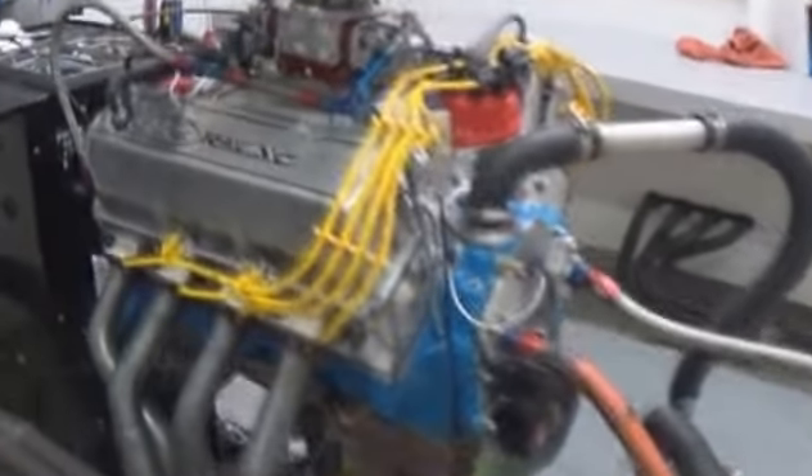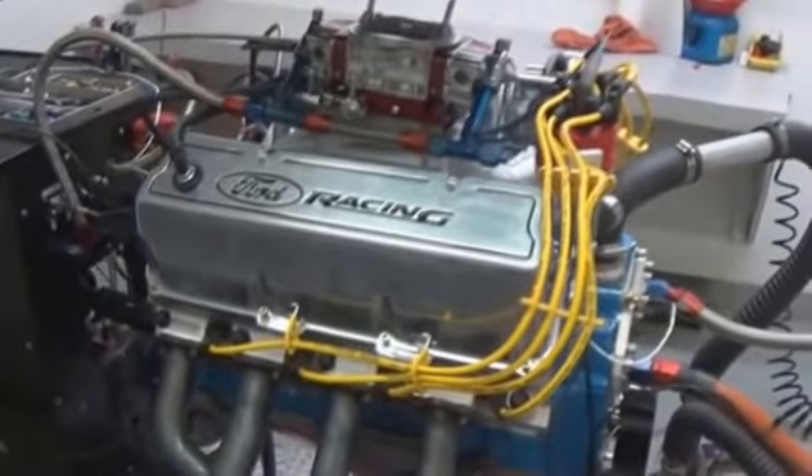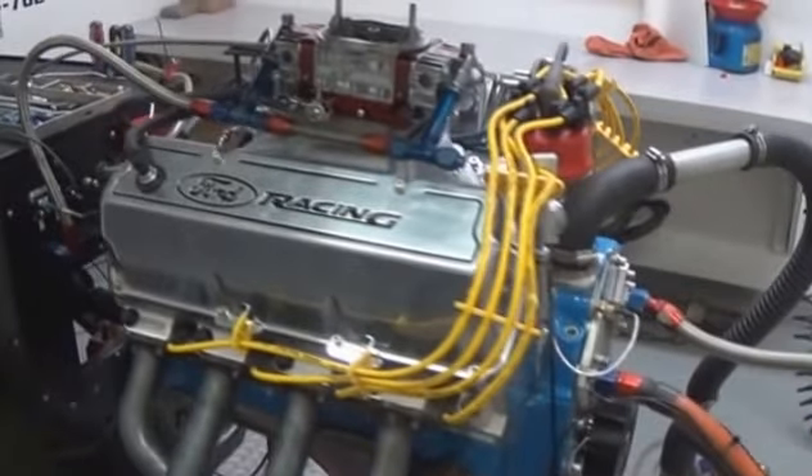Now let's take a look at how the engine is tested. First and foremost, make sure you're purchasing a tested engine — and that means dyno tested, not hot run tested.